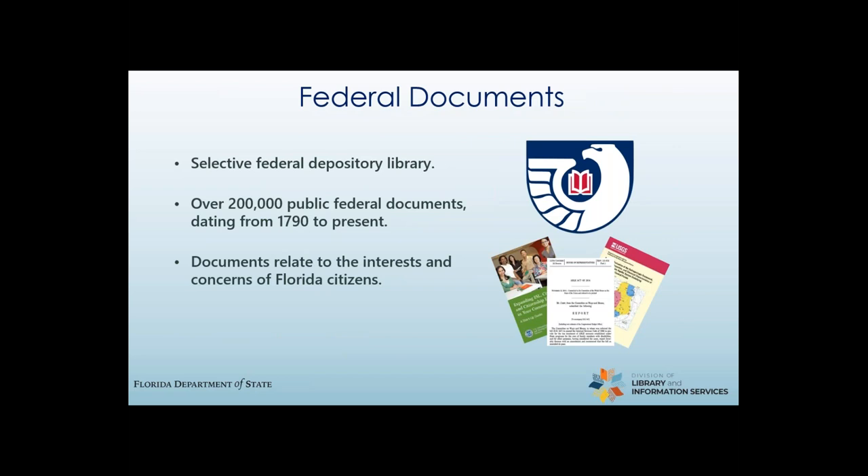We are also a selective federal depository, so that means we have a lot of documents from the federal government as well, including one-fourth of all federal publications. These can be as heady and dry as a congressional transcript or as fun as a NASA-produced jigsaw puzzle of the moon. But we mostly focus on only collecting the federal documents that are of direct importance to Florida, dealing with issues such as public health, the environment, immigration — things that affect our jobs and lives every day.